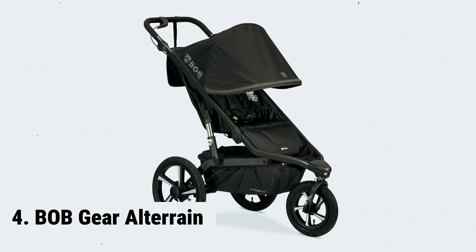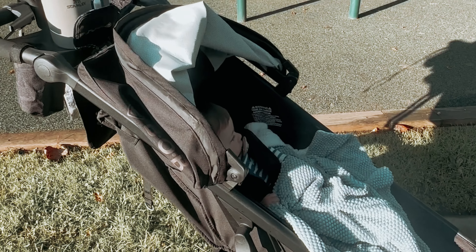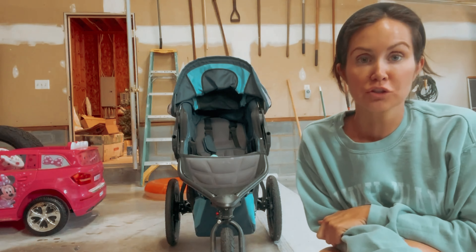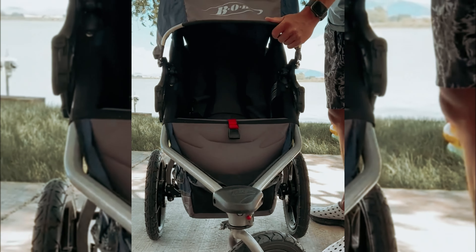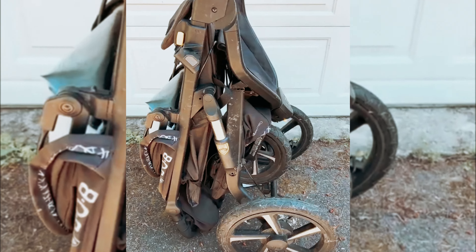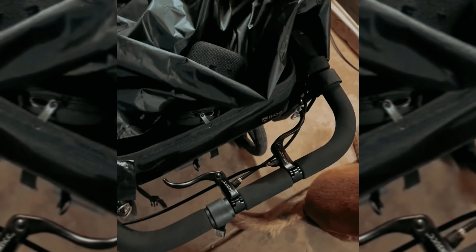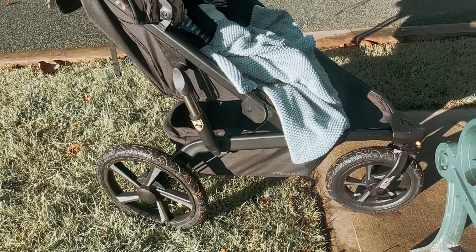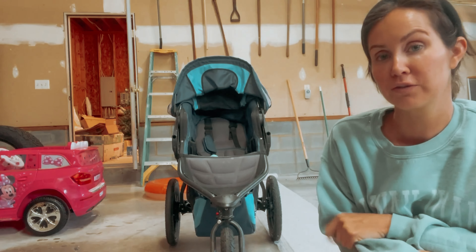At number four, Bob Gear All-Terrain. Designed to provide your child with the utmost comfort during long runs on various terrains, this stroller is an absolute game-changer. Say goodbye to the incessant whining and restlessness that can ruin your exercise routine. One of the standout features is its exceptional shock absorption and padded seat — your little one will experience a smooth and enjoyable ride even on bumpy surfaces. However, we must point out that this stroller may pose some challenges in terms of storage and transportation.